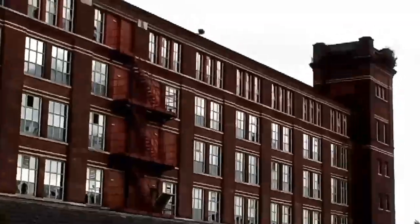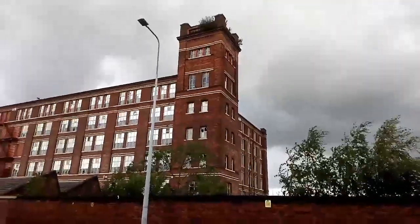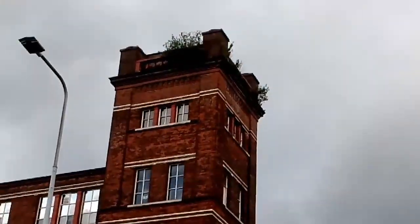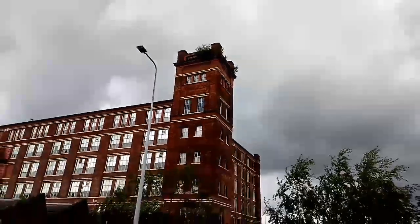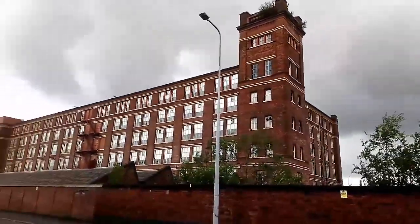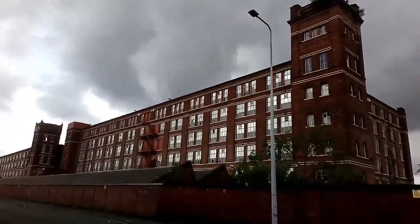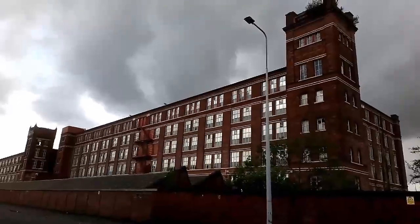Going and gone. That's the back end of it guys, shortly to disappear — never be seen again. Such a shame. Goodbye Beehive. Goodbye everyone and we'll see you soon.